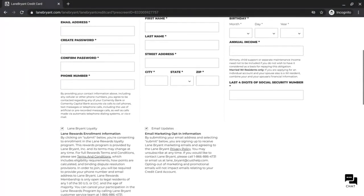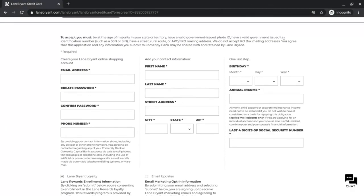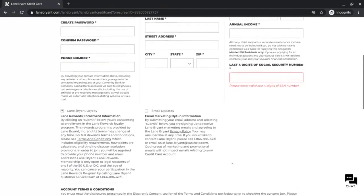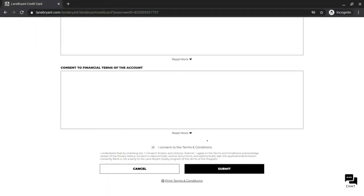They're asking if you want to enroll in their loyalty program — you can keep it checked to get discounts. For email marketing, you can uncheck that if you don't want a lot of emails. Put in your first name, last name, street address, birthday, annual income, and the last four digits of your social security number. If they ever ask for your full social, put three zeros, two zeros, then the last four of your social — that's for Overstock. Submit all this information and they should let you know how much you're approved for. Read all the information at the bottom, consent to it, and then click submit.